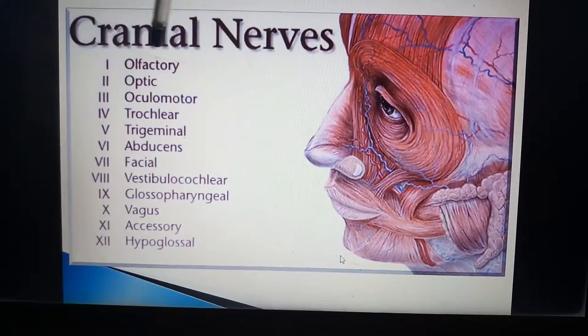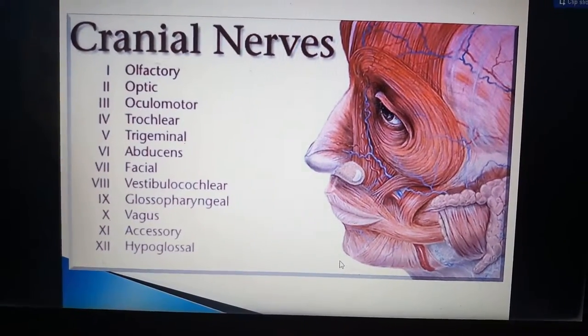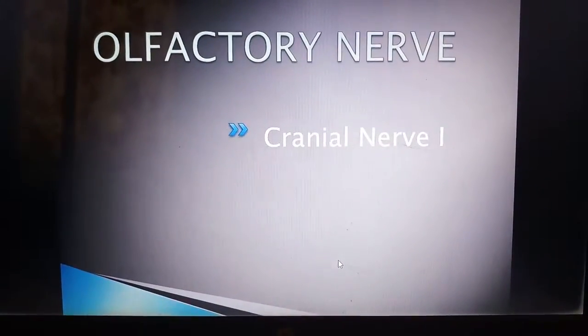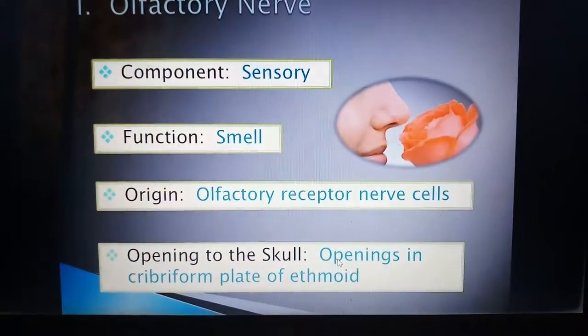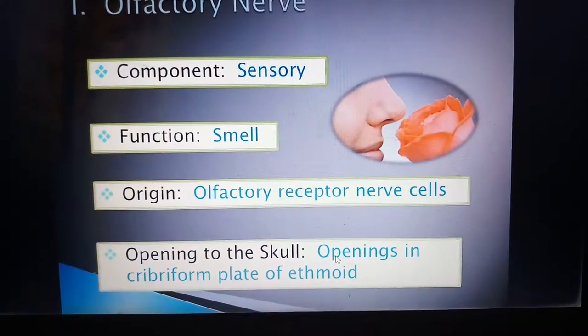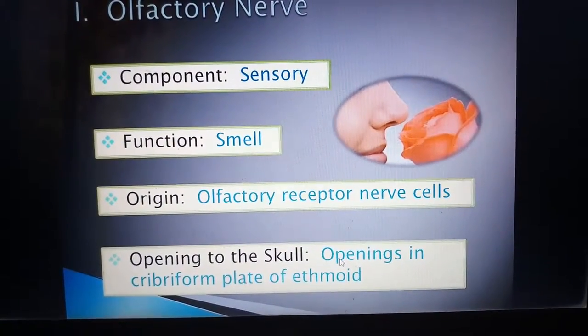The first cranial nerve is the olfactory, the second is optic, the third is oculomotor, and so on — every number has its own name. The first cranial nerve, the olfactory nerve, is a sensory nerve that functions for smell. Its origin is the olfactory receptor nerve cells, and its opening in the skull is the cribriform plate of the ethmoid.